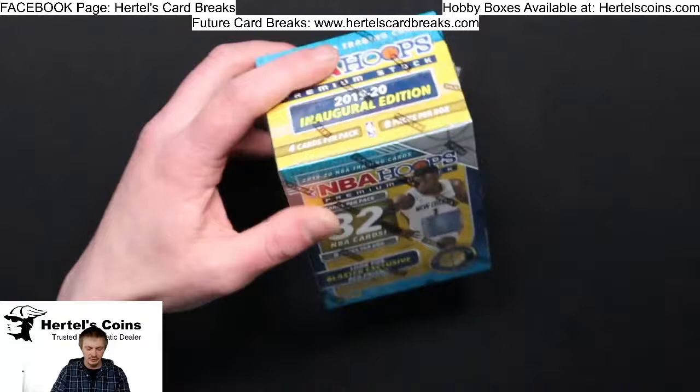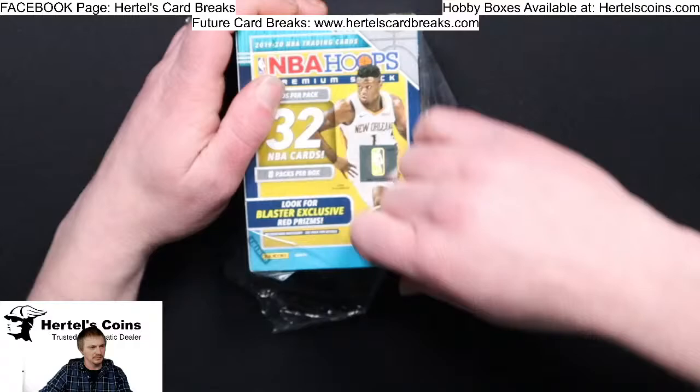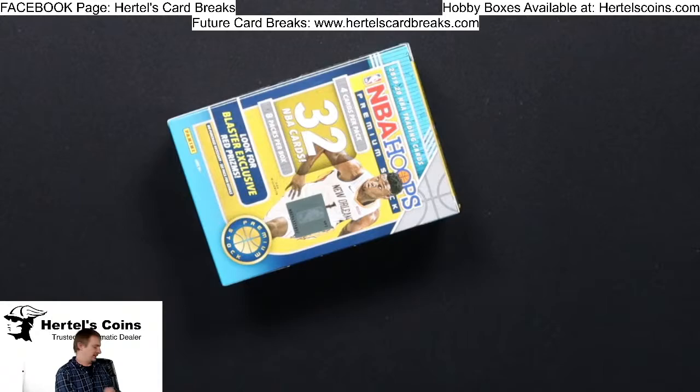There are 32 cards total in these Blaster boxes — eight packs per box. Our shop's at Lake in the Hills, if you know where that is.